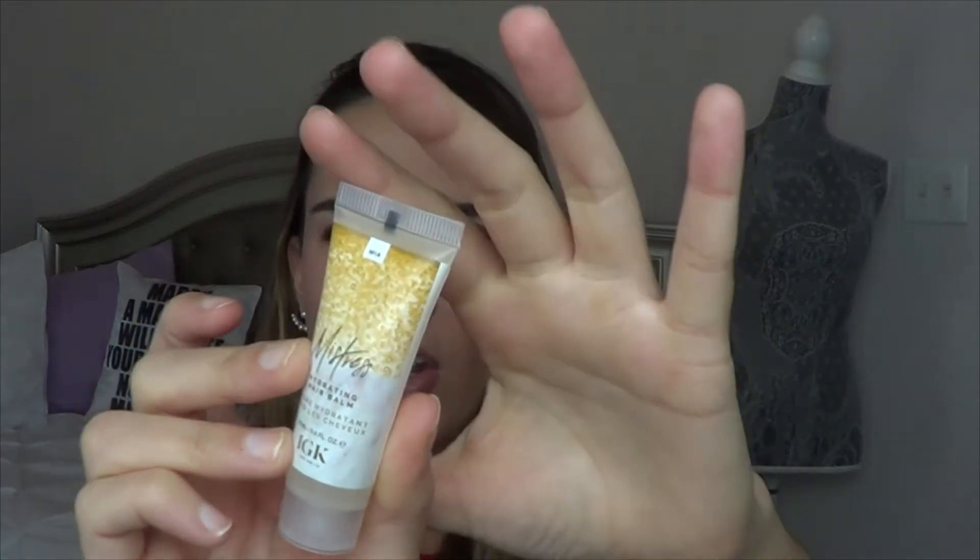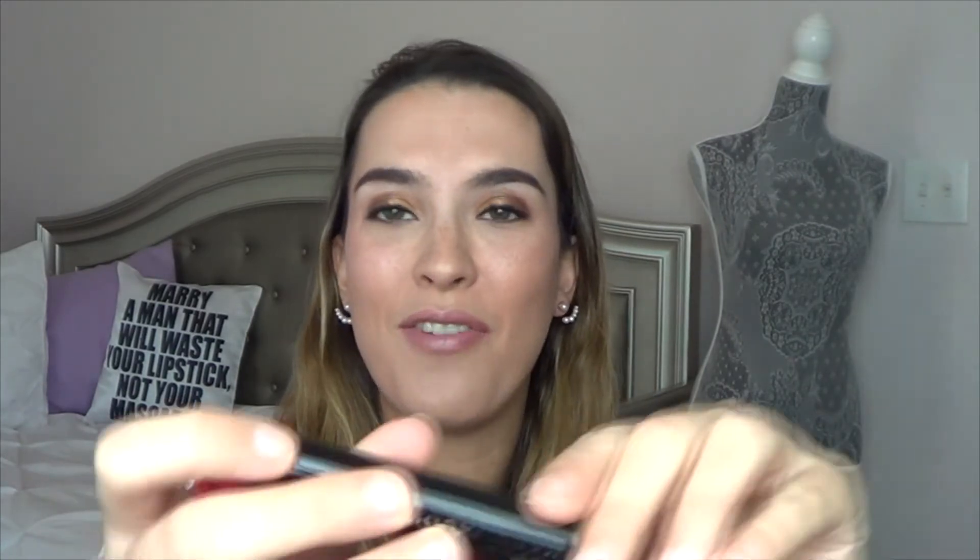From IGK, I have the Mistress Hydrating Hair Balm — I believe they are cruelty-free. I love having hair samples, perfect for travel and trying new products. I also have the Marc Jacobs Velvet Noir Major Volume Mascara. I've used a sample of this before and I really like it. Marc Jacobs beauty products are cruelty-free but their fragrances are not. I'm happy to have another little mascara sample since my current Essence Lash Princess mascara seems to be drying out already, which stinks.